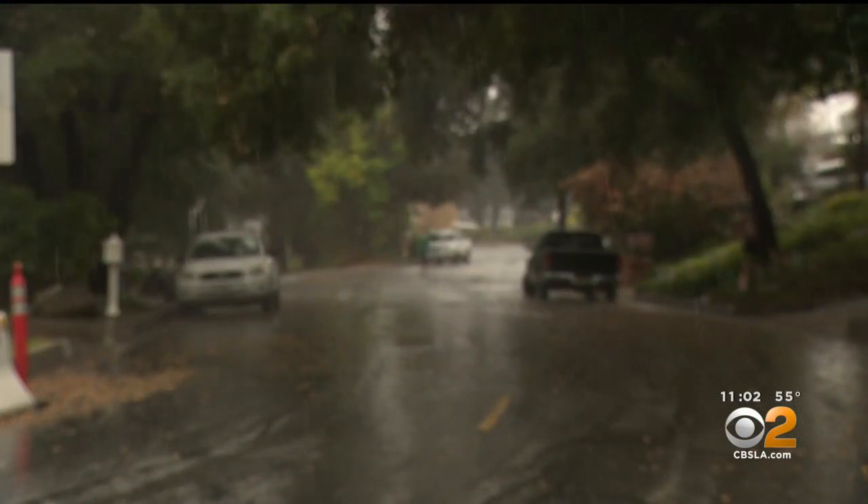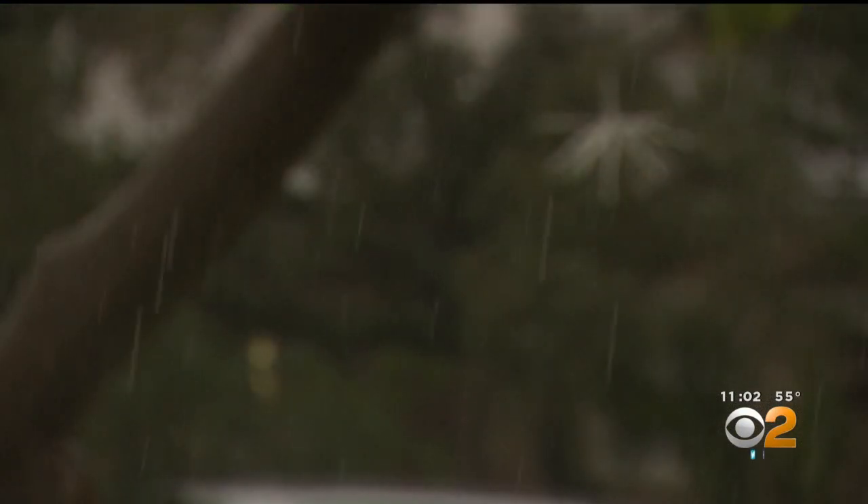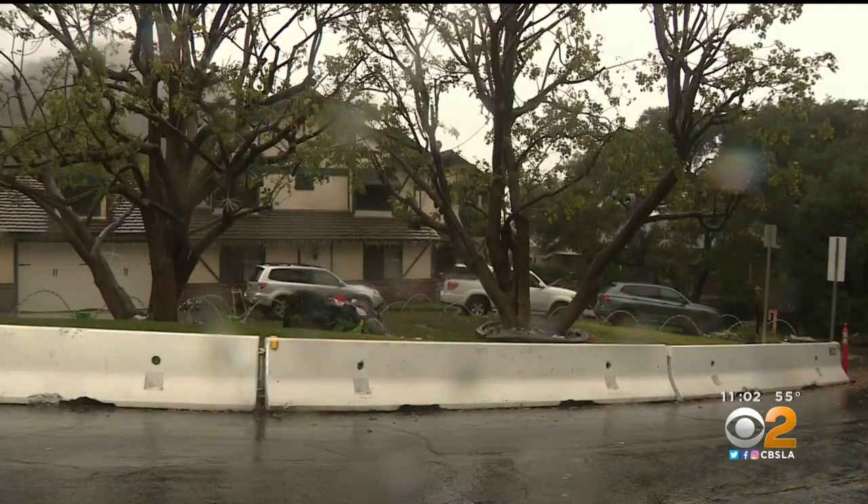Now they're standing by to do it again. City leaders say fortunately this storm did not trigger damaging mud flows in the neighborhoods around Ridgeside and Oak Glade drives, where evacuation warnings were issued.